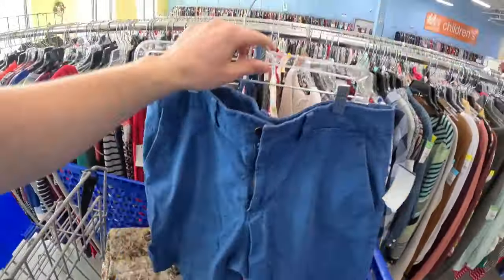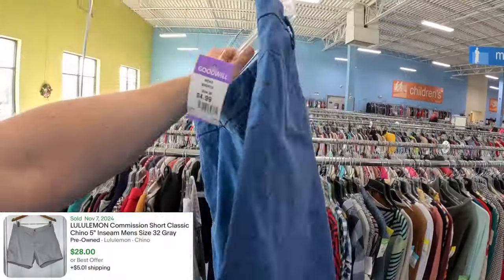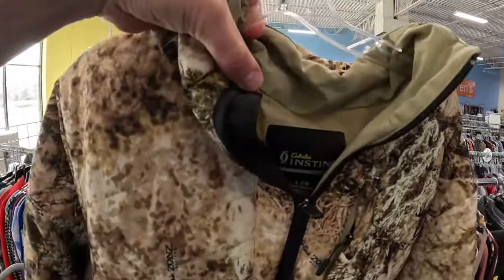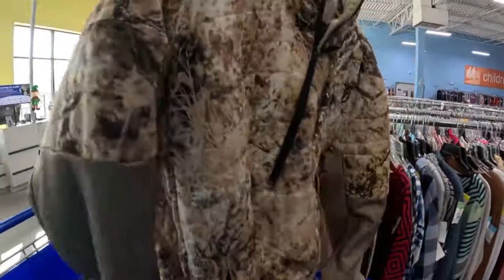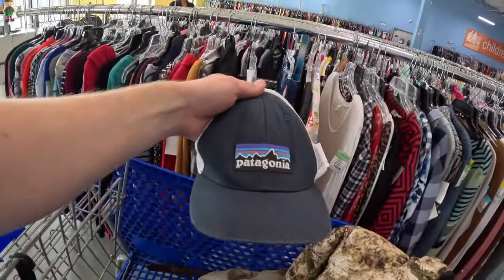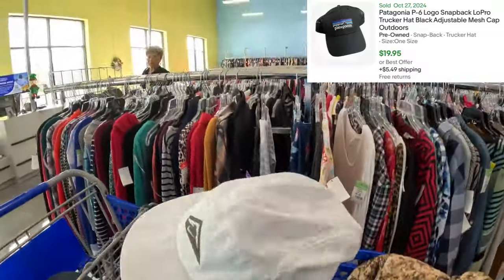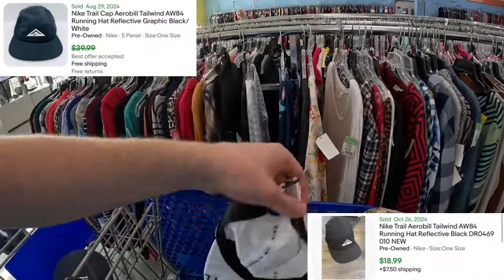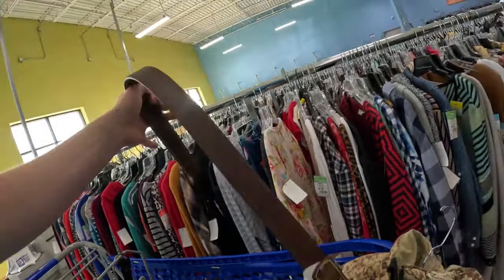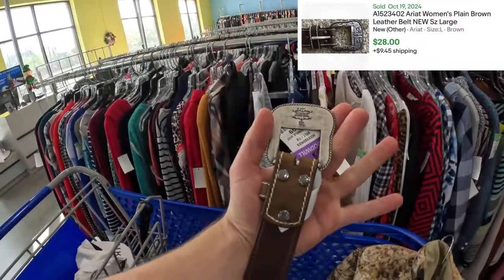At the next Goodwill now. Found Lululemon Commission shorts — a little worn but five bucks, should sell for at least twenty to twenty-five. Next is a Cabela's Instinct big puffer hunting coat — comps all over the place, easy forty to fifty bucks for eight. Great timing with hunting season. Also some Patagonia, a Nike AW84 hat at three bucks for about twenty dollars resale, and a nice area belt for three bucks.